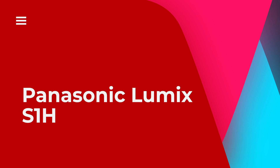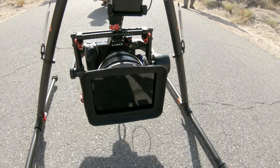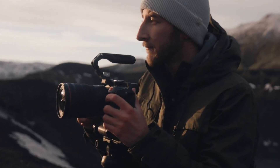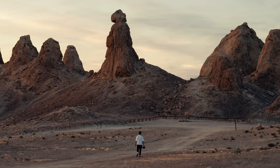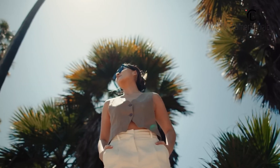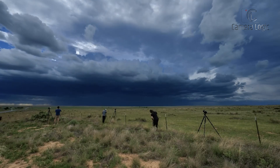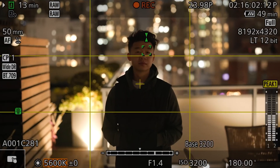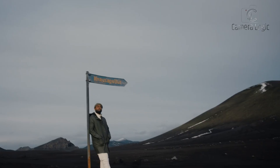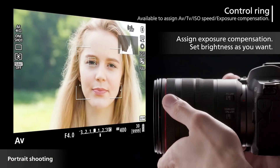Panasonic Lumix S1H. The Panasonic Lumix S1H is known for its excellent video features and tough design. It has a 24.2-megapixel CMOS sensor with a wide dynamic range of 14 stops and sensitivity from ISO 100 to 51200. It can record 10-bit 6K video at 24fps, 5.9K video at 29.97p, and 4K video with 10-bit sampling up to 29.97fps. Dual native ISO helps balance noise and sensitivity in different lighting conditions.